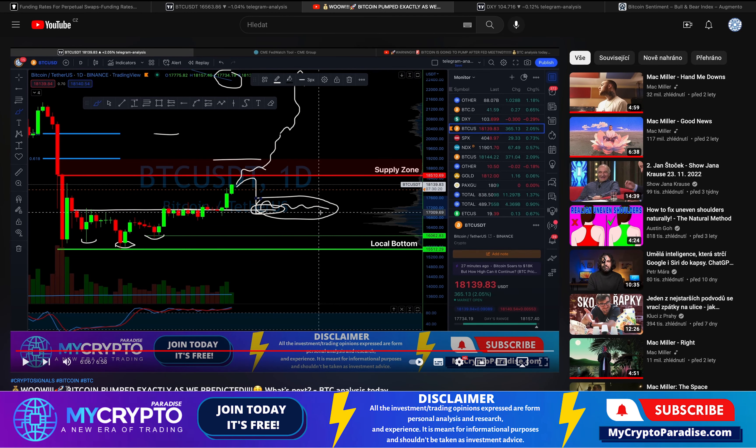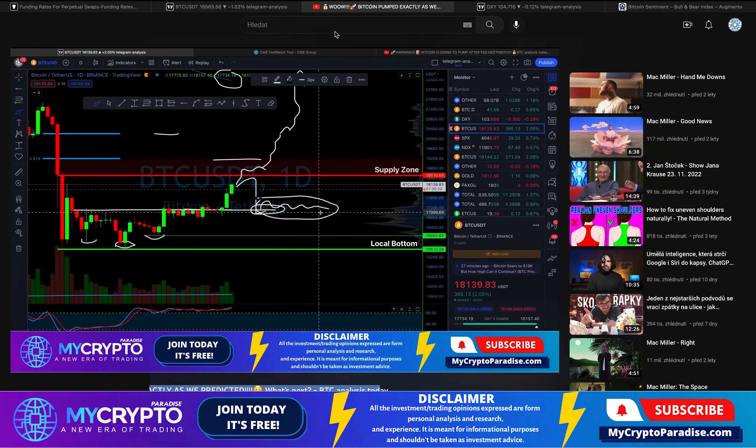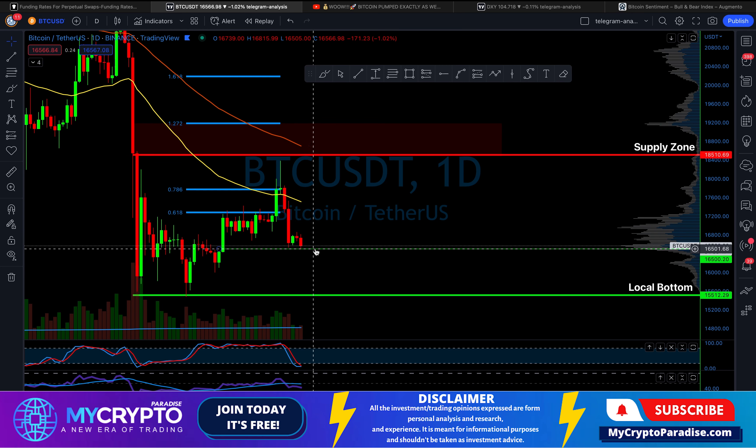In the previous video we showed you the supply zone at $18,510 and as you can see the bitcoin price got rejected exactly from this resistance and now we are trending back at support.